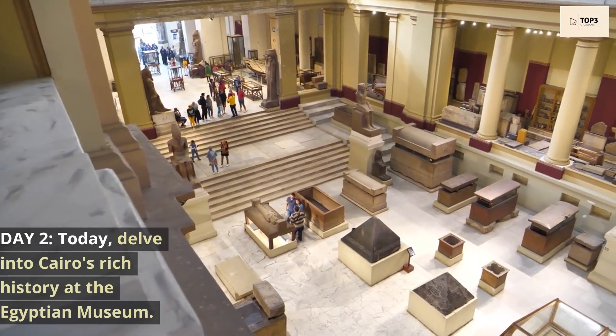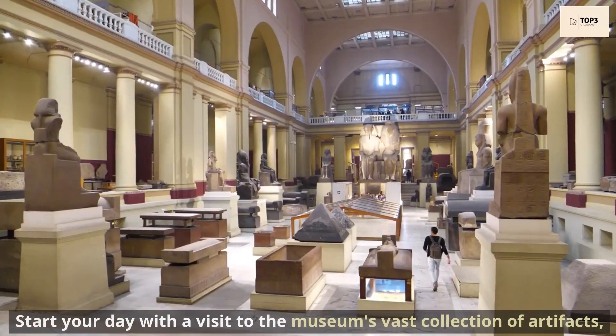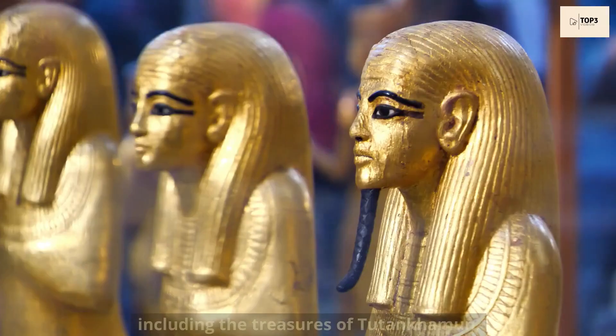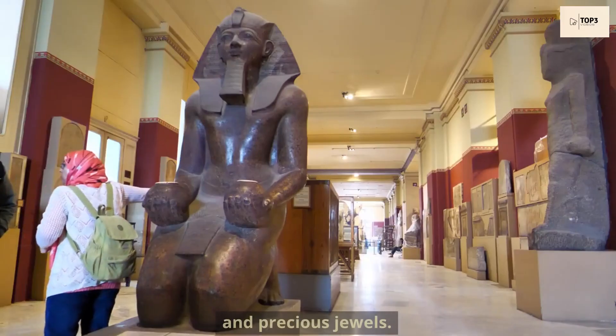Day 2. Today, delve into Cairo's rich history at the Egyptian Museum. Start your day with a visit to the museum's vast collection of artifacts, including the treasures of Tutankhamun, ancient mummies, and precious jewels.